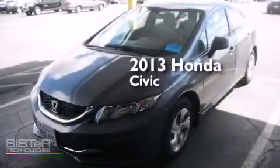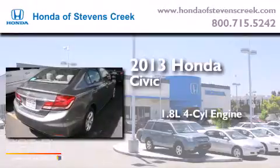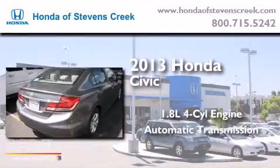This is a 2013 Honda Civic. It has a 1.8-liter four-cylinder engine and an automatic transmission.